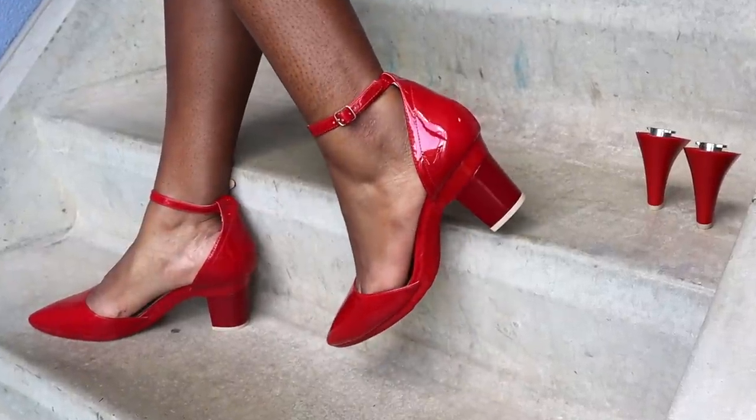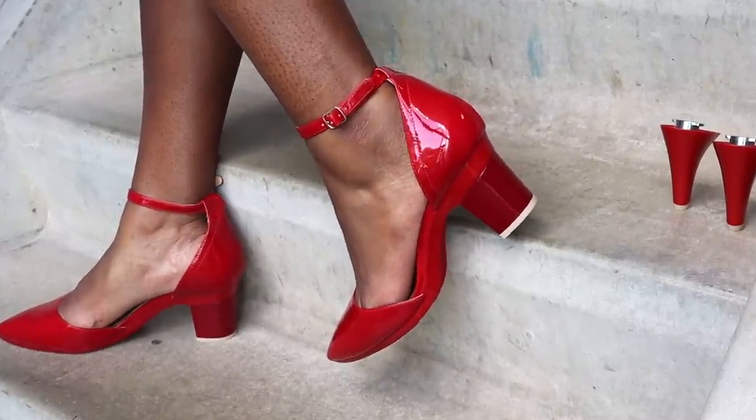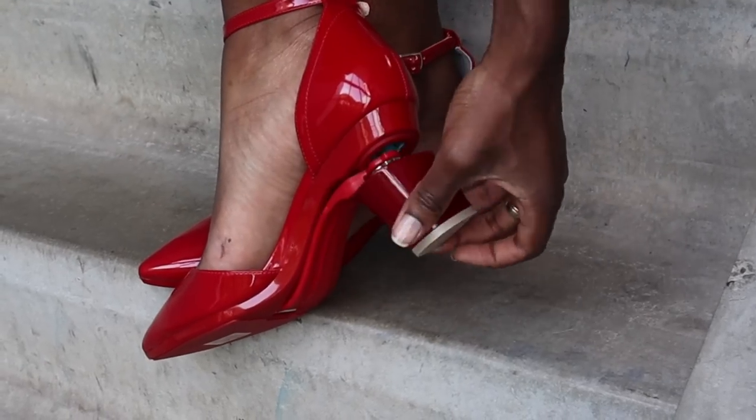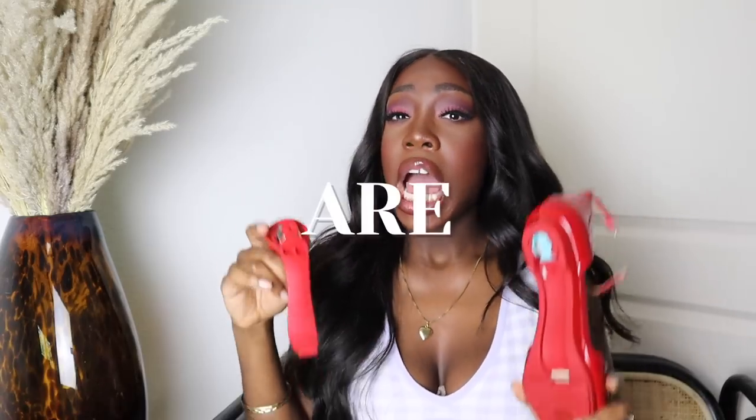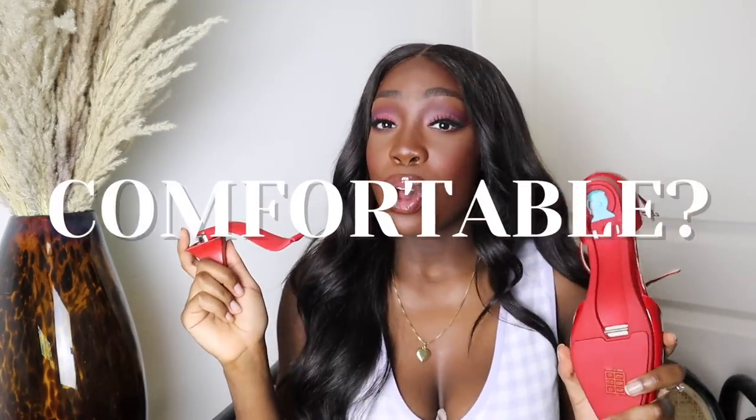Today I'm going to put Passion Footwear to the test. If you don't know about Passion Footwear, their heels are actually convertible — that's right, you can take the heel off. But the real question is: are they comfortable? I will let you know whether they are worth spending your money on. Let's get started.